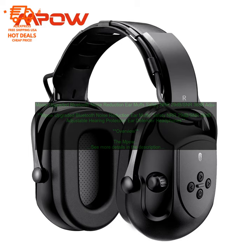MPOW Upgraded Bluetooth Noise Reduction Ear Muffs — Safety NRR 29 dB, SNR 36 dB — Adjustable Hearing Protection Ear Defender Headphones Overview. The MPOW Upgraded Bluetooth Noise Reduction Ear Muffs are a great option for people who need hearing protection while still being able to hear what's going on around them. The earmuffs have a noise reduction rating of 29 dB, which means they can block out most loud noises. They're also adjustable, so you can find the perfect fit for your head. The earmuffs come with a built-in microphone and Bluetooth connectivity, so you can make phone calls and listen to music without having to take them off.